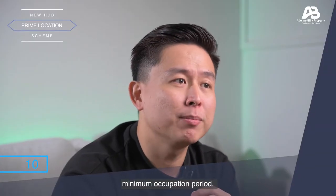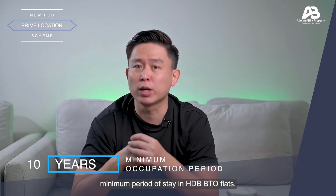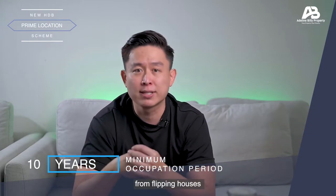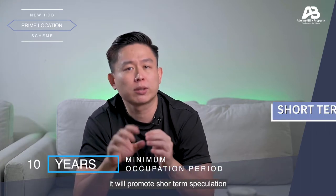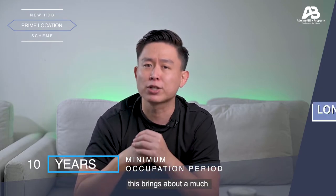Firstly, the 10-year Minimum Occupation Period, or MOP. It is the required minimum period of stay in HDB BTO flats. The standard MOP of 5 years was implemented to prevent buyers from flipping houses and reselling them within a short time frame after receiving their subsidised BTO flat. Because without this regulation, it will promote short-term speculation that defeats the purpose of promoting affordable home ownership. Now, with the introduction of a 10-year MOP, this brings about a much longer waiting time from successful balloting until being able to resell the flat in the open market.